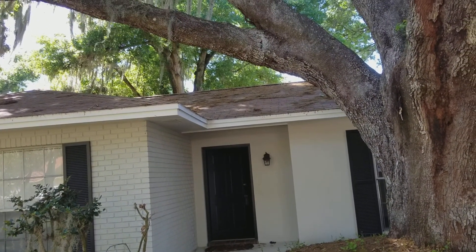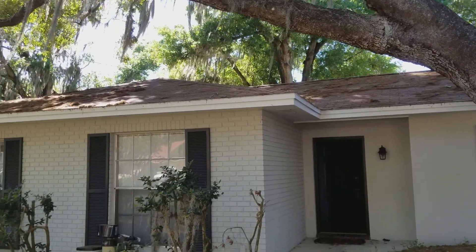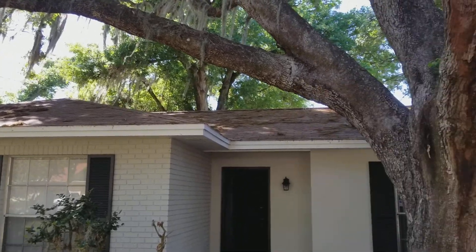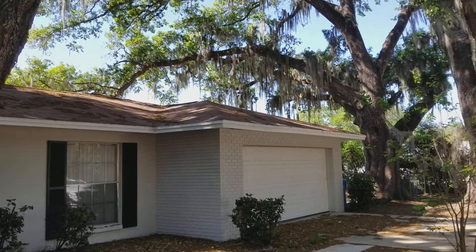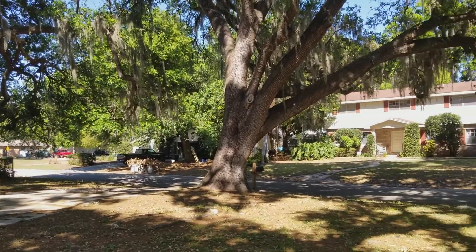I'm at 1102 Meadowcrest Drive in Valrico. Four bedrooms, two baths with a private pool, 1887 heated square feet, and the under roof is 2885. Located on a little more than a third of an acre, no HOAs.